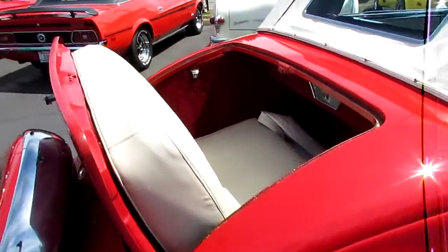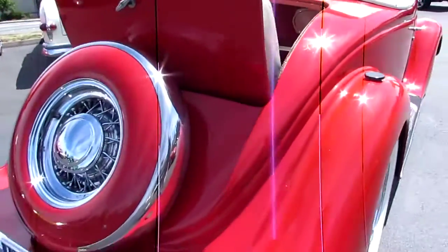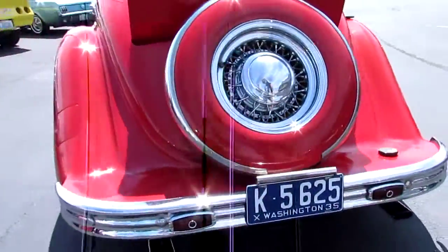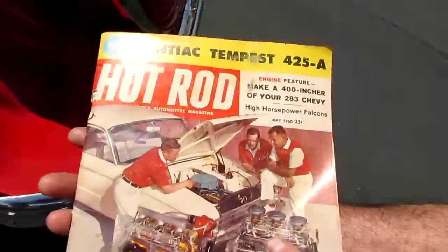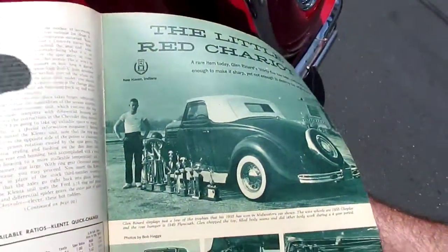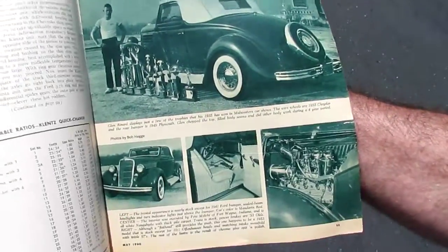Rumble seat, of course. This is an old custom show car from the 60s and it was featured in a Hot Rod magazine. And there she is, standing next to her trophies. Really a cool car — it's got some serious history.